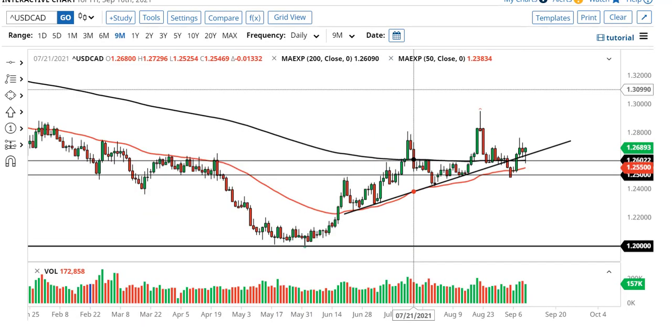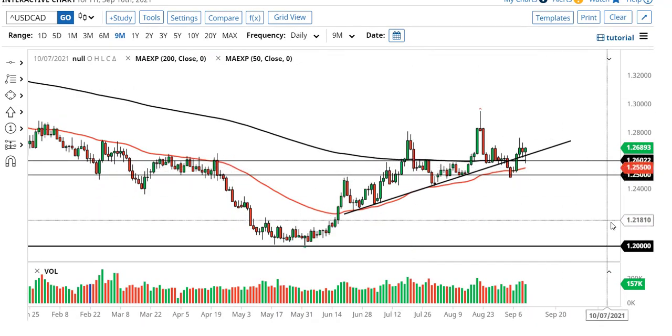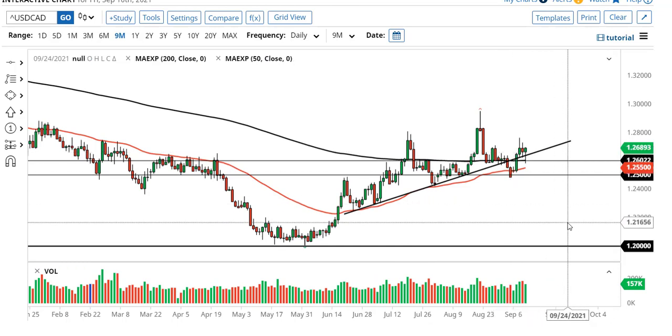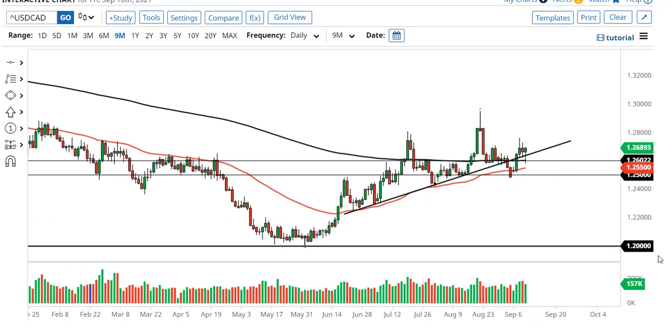Next, the U.S. dollar has shown its resiliency against the Canadian dollar yet again. And even though everybody is bearish the U.S. dollar, you'll notice that since the end of May, we've gone higher — 600 pips higher.